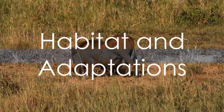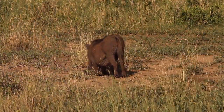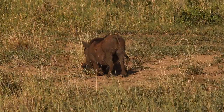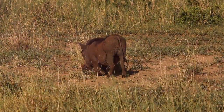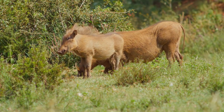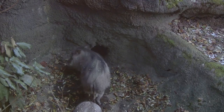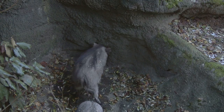From the parched savannas to the lush grasslands, the warthog has made a home across a broad spectrum of habitats. They are hardy survivors, able to withstand both the scorching heat of the desert and the cool temperatures of the highlands. They live in abandoned burrows, which they modify and maintain, showcasing a knack for resourcefulness.